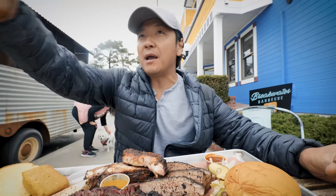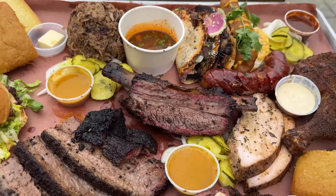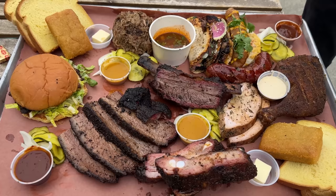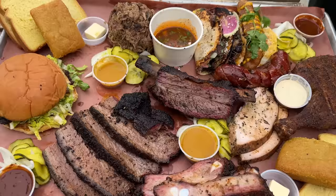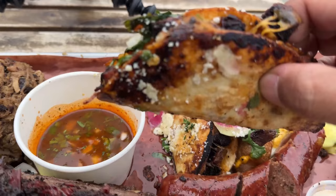This place is a hidden gem for barbecue right by the beach. This is my plate and there is so much going on. There's barbecue chicken, cornbread, smoked turkey, jalapeño sausage with cheese inside, local Baja fish taco, brisket birria taco with consommé, pulled pork, brisket that's been smoked for about 10 hours, burnt ends, pork ribs, and a burger with brisket on top. This is one of the most overwhelming platters of barbecue I've ever gotten in my life.